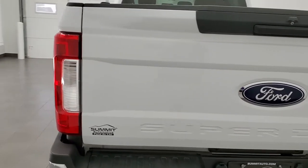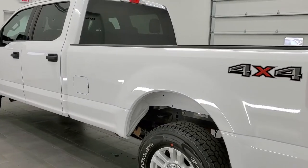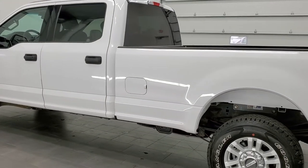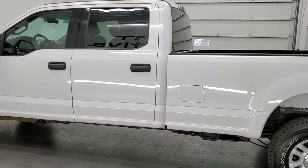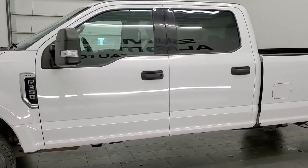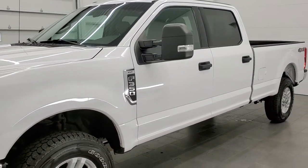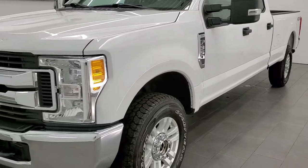This 2017 Ford F-350 has the 6.2 liter V8 motor, pumps up 385 horsepower. This truck has been fully safetied and inspected by our service shop, has a fresh oil and filter change. All the fluids have been checked and topped off and this truck is 100% ready to go.